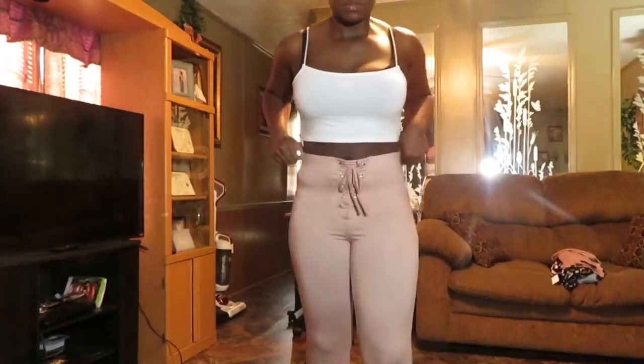Now you guys know it's summertime — your girl has to have the booty pants, the palazzo pants, whatever you want to call them. I got them in a pink salmon color with detailing around the ankle and a tie-up part in the front that's just there for decoration. It's also a size medium.